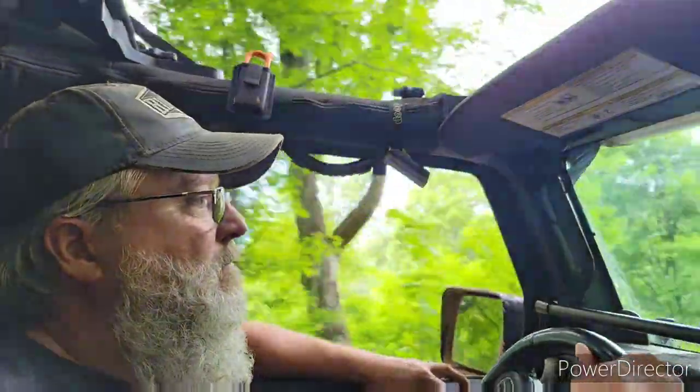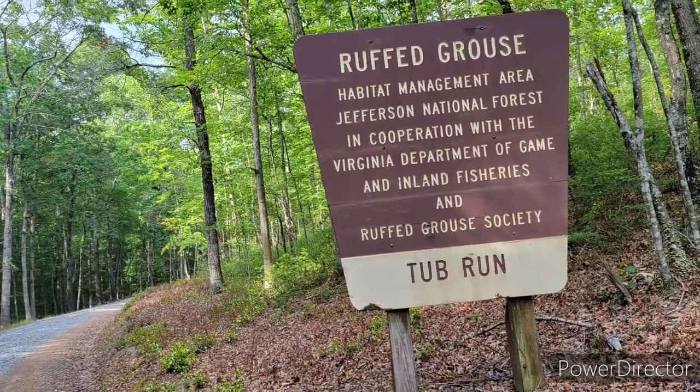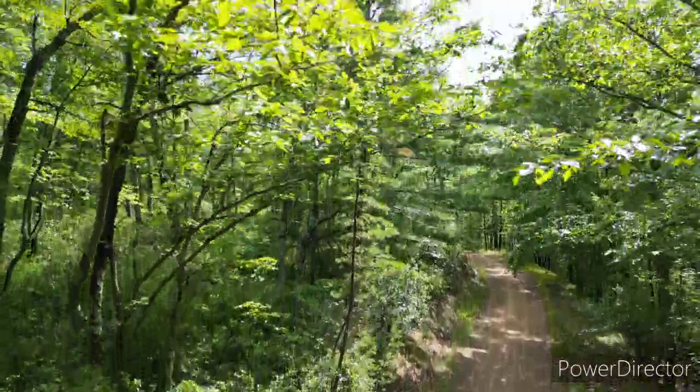After leaving the river behind, we decided that we would try and handle one more segment of that Mid-Atlantic Backcountry Discovery Route here in the Tub Run Road area.